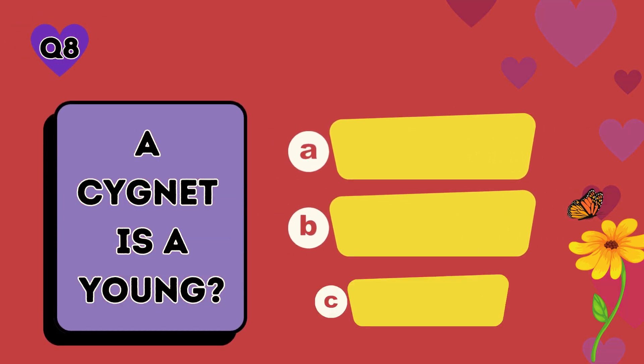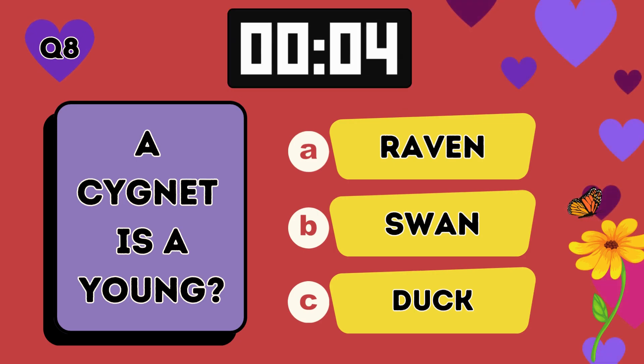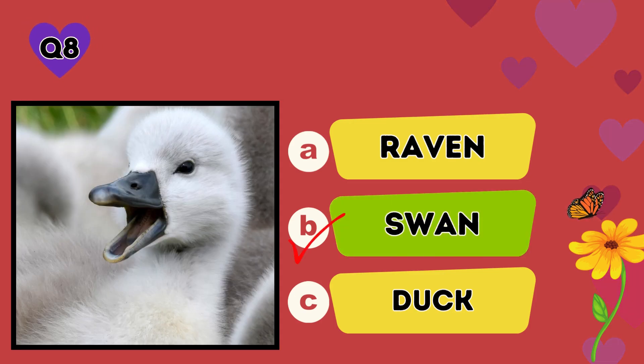A cygnet is a young: A raven, B swan, C duck. The answer is B, swan.